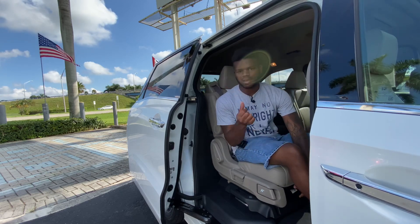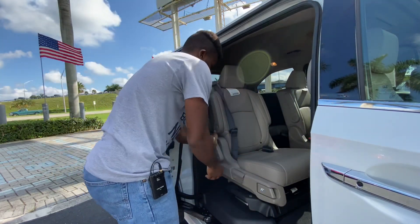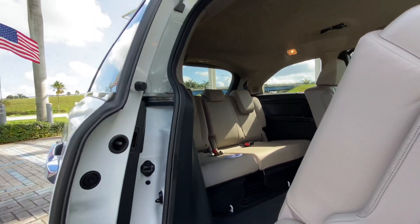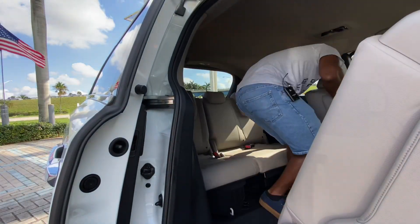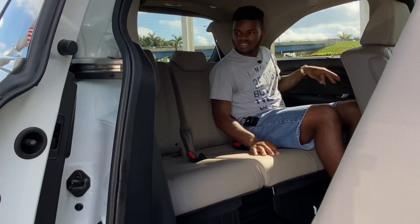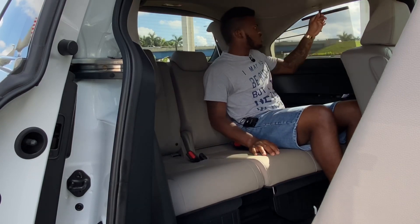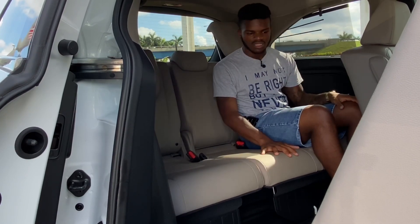To access the third row, pull the handle and the second-row seat slides forward, creating a nice passageway. Sitting in the third row, you get four cup holders, side vents, a 12-volt outlet, a headphone jack, and rear sunshades. The front also gets sunshades. The seats feel nice and cozy, though there are no heated or cooled seats back here — those are only for the driver and passenger.